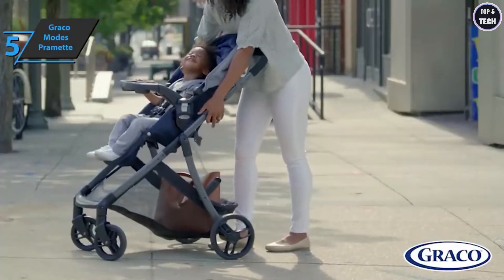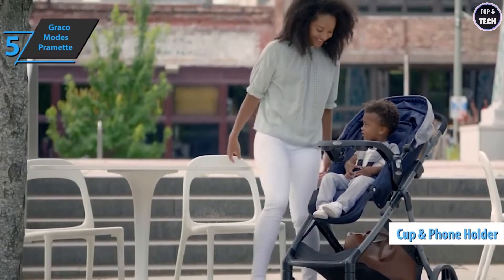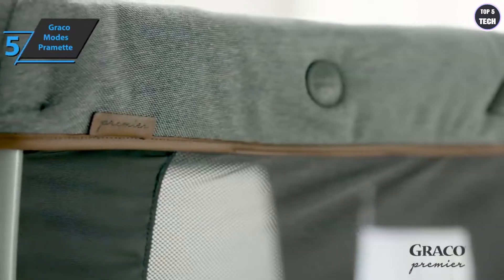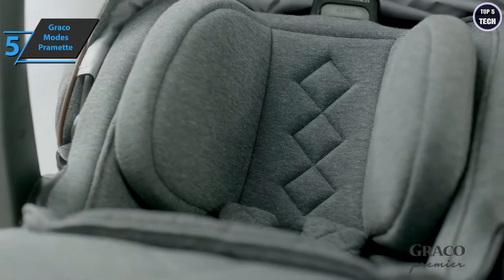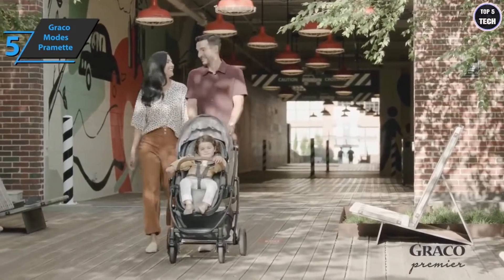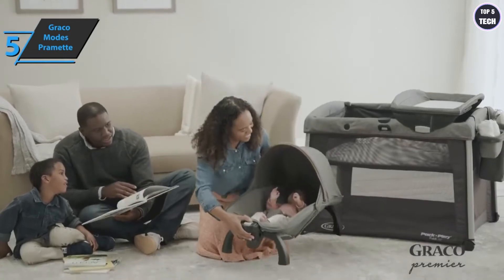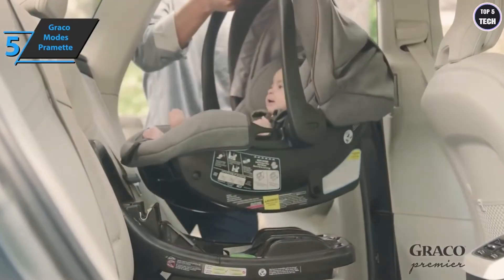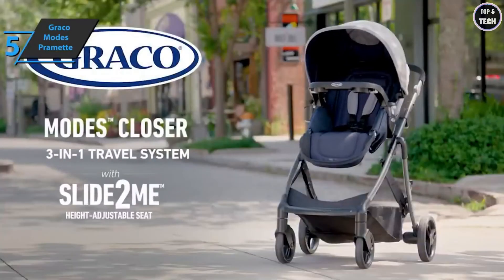There is a cup holder and a mobile phone holder on the handle; the phone holder is large enough to accommodate most phones. There is also a basket on the bottom that looked bigger than most stroller baskets — you can bring a diaper bag, soft toys, or grocery bags. The product is designed for children from 4 to 35 pounds. Keep in mind that the car seat must be oriented towards the parents, unlike the stroller seat which can face both directions. For the listed price, you can't beat it.